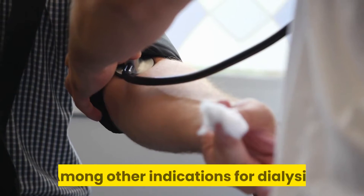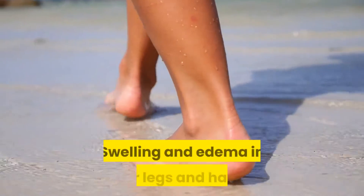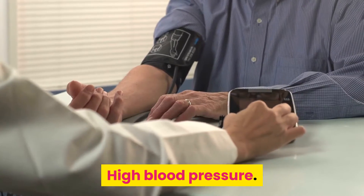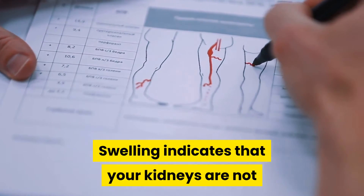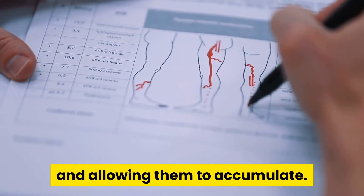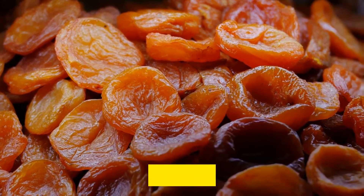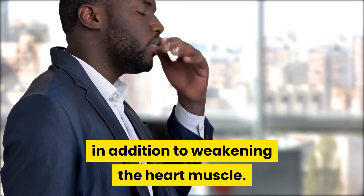Among other indications for dialysis are physical symptoms, such as swelling and edema in your legs and hands, high blood pressure, and high potassium. Swelling indicates that your kidneys are not adequately balancing the fluids in your body and allowing them to accumulate. Too much potassium can lead to deadly heart rhythm disorders, high blood pressure, stroke, and weakening of the heart muscle.